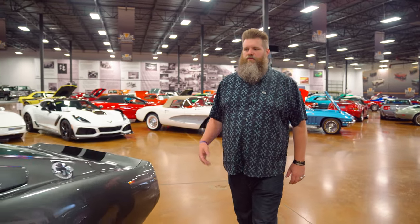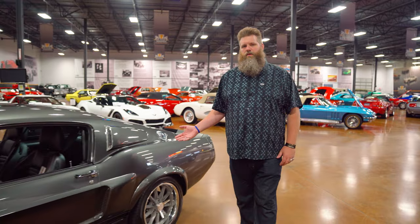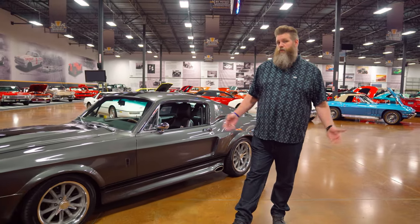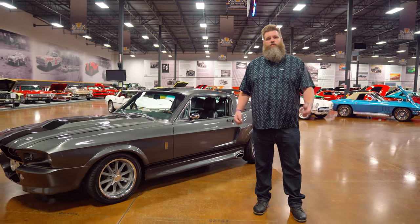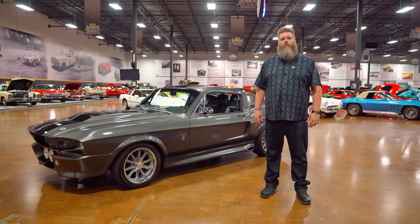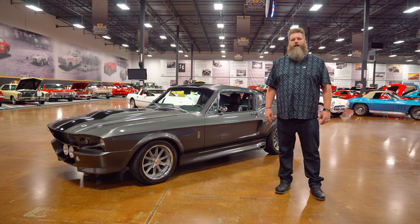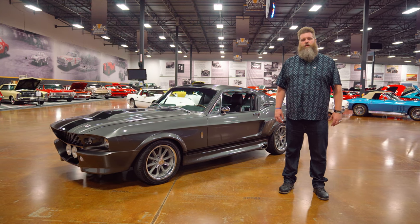Welcome to this week's Showcase Spotlight. We're taking a look at this awesome 1967 Eleanor Tribute car. Some of you might recognize this car. But first, today's trivia: how many cars were the cast of the original Gone in 60 Seconds tasked with stealing? Let us know in the comments below.